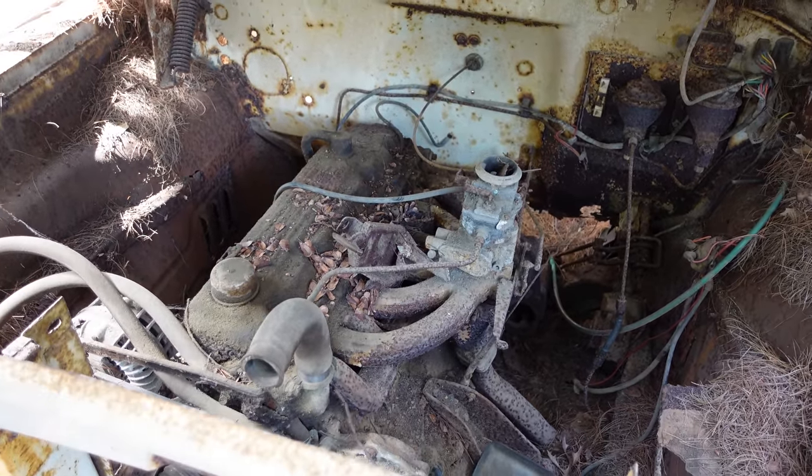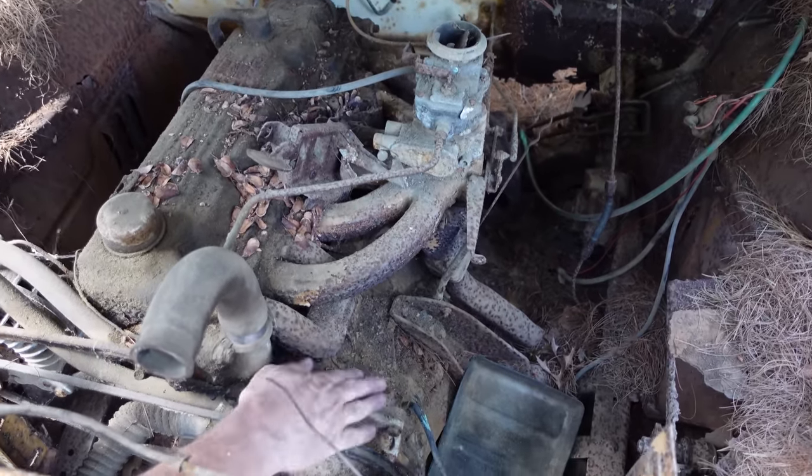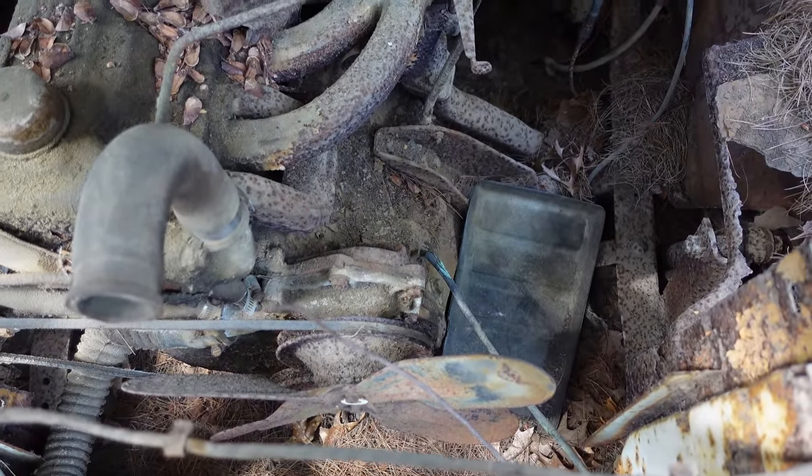Another thing about the Slant 6 is that by putting the engine on an angle, the water pump wasn't bolted to the front, but rather off to the side in this cast-iron extension right here, which shortened the overall length of the engine. So a whole bunch of smart thinking in the Slant 6.